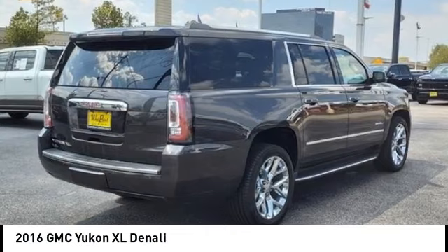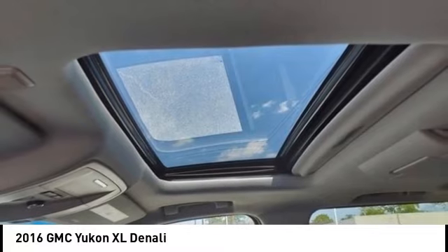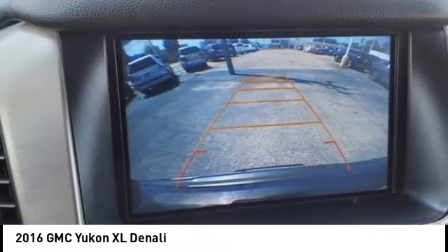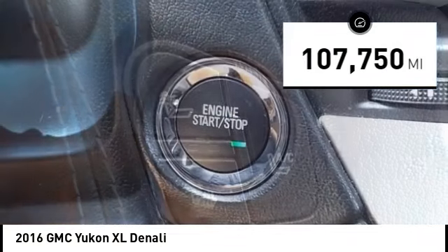Take a ride in the 2016 Yukon XL. The GMC Yukon XL is a great choice for families who need a full-size SUV with maximum seating. The looks don't hurt either. This vehicle has less than 110,000 miles.